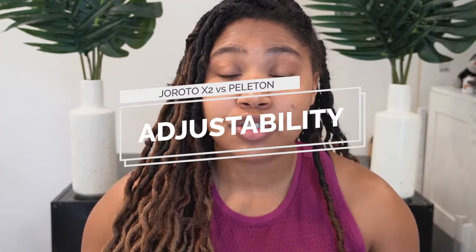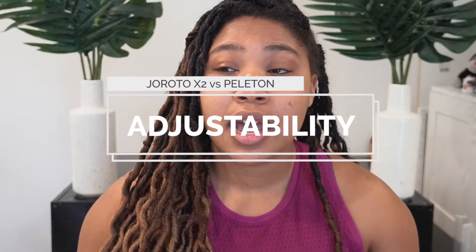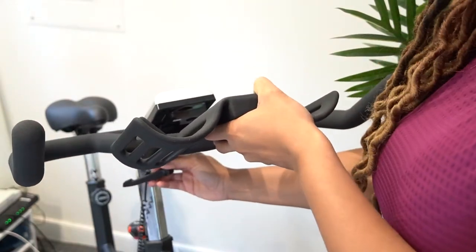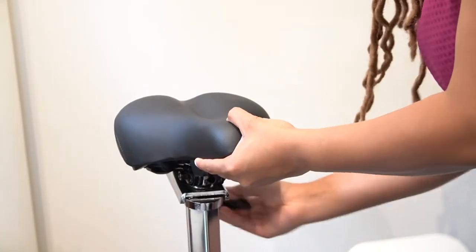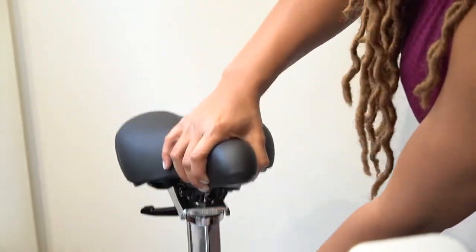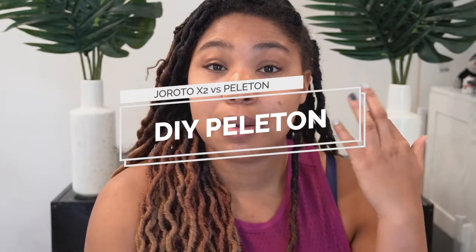When it comes to adjustability, both bikes have four-way adjustability — the handlebars can go up or down and front to back, and so can the seat. This makes the fit very customizable to you, and if other people are riding the bike they can also adjust the settings for themselves.